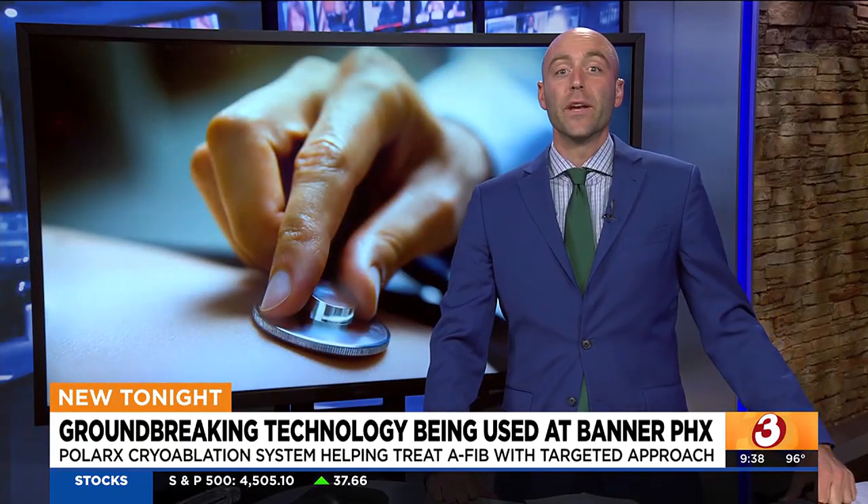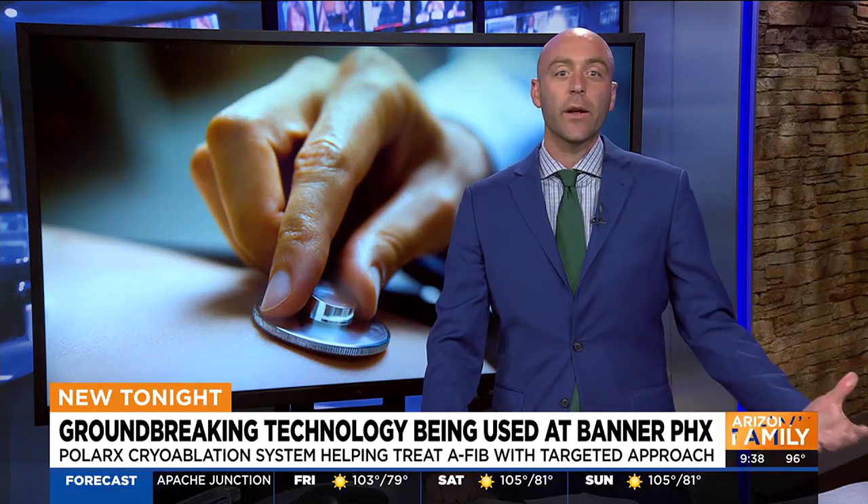Keith says another benefit of having this catheter procedure done is that he can now get some other surgeries that he wants done. He wants to get a hip replacement, but usually that requires going off a blood thinner, and doing that while experiencing AFib can increase your chances of having a stroke.